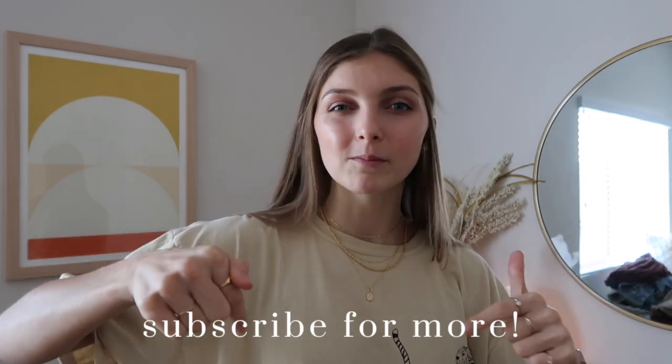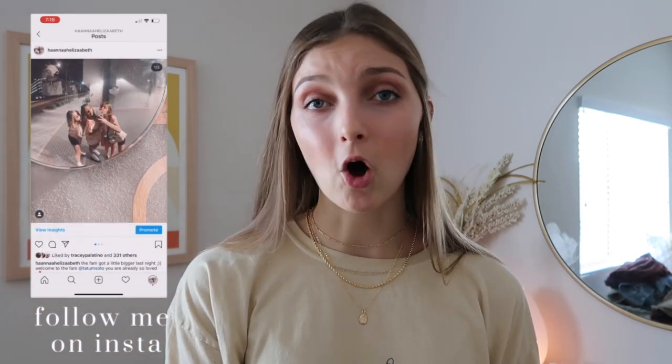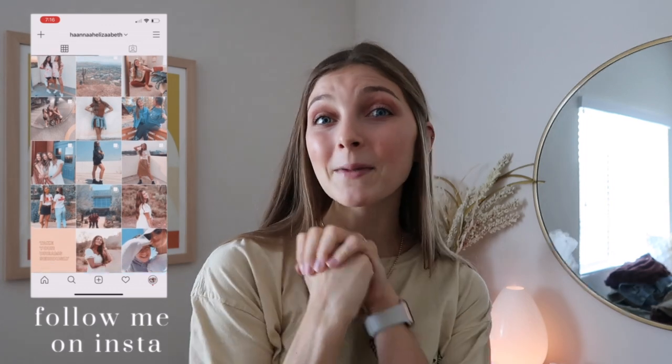That just about wraps up this fall clothing haul. I hope you guys enjoyed watching — if you did, make sure to give it a thumbs up and subscribe down below. Follow me on Instagram if you want to see any of these pieces on me, because I'm probably going to be posting in them. I'll see you in my next one, bye!